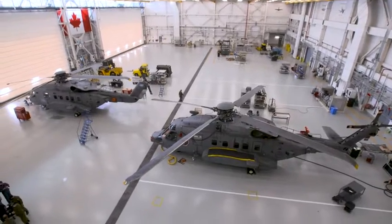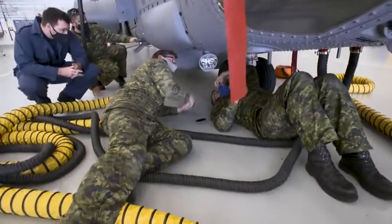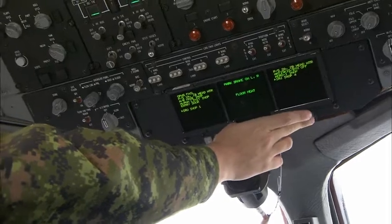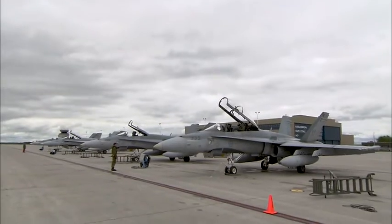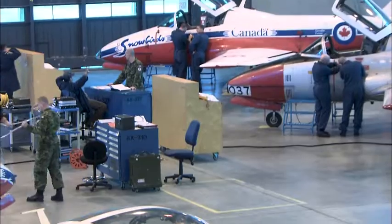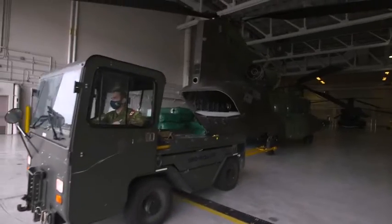As an avionics systems technician, you're not assigned to just one aircraft — you can actually broaden your horizons on other aircraft platforms. So in my career, I could end up working on the F-18, the Snowbirds, or the Chinook. The possibilities are endless.